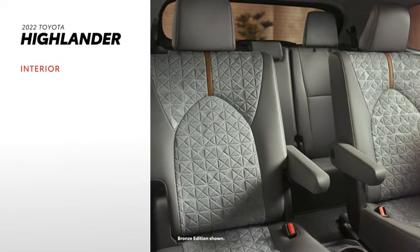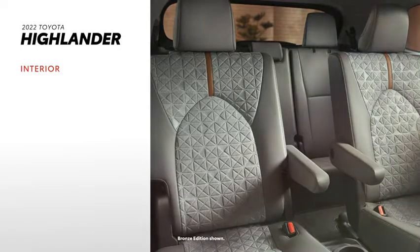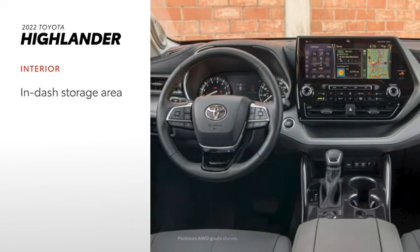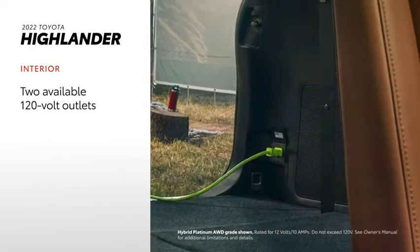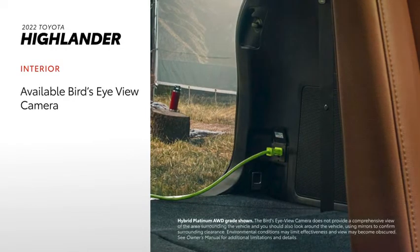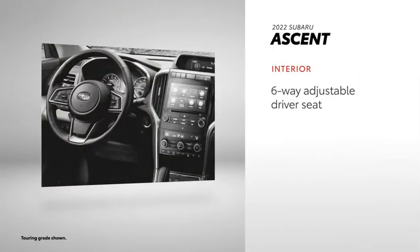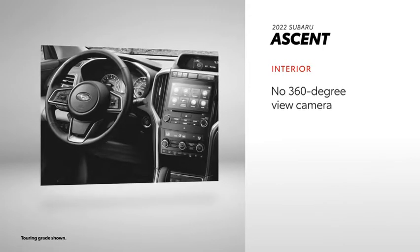In addition to seating up to eight passengers, Highlander's interior delivers some incredible convenience features, like a standard eight-way driver's seat, an in-dash storage area, a rear seat reminder, and two 120-volt outlets on select hybrid grades. Select Highlander models can also be equipped with a bird's-eye-view camera with perimeter scan. Ascent can also seat up to eight across three rows, but it comes standard with a six-way instead of an eight-way adjustable driver's seat, and does not offer a 360-degree view camera.